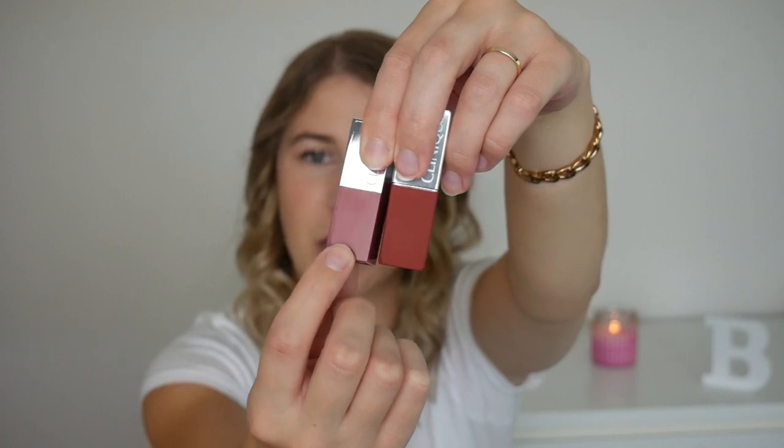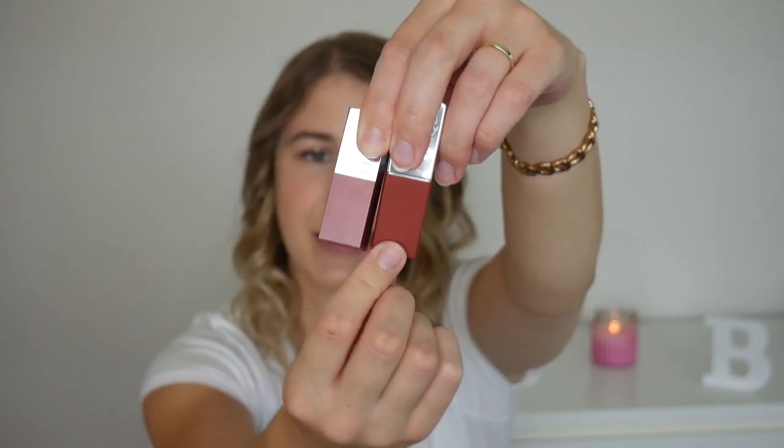The other thing about the packaging that I love is that the actual color on the casing is matte, and they do have the regular Pop Lipsticks, which have a more glossy finish to the colored part. I have a mini one I can show you. I'm not swatching the regular Pop Lipsticks today, but hopefully you can see this one just has a bit of a shine to it and this one doesn't. So if you have both formulas in your collection, it makes it really easy to know which one's which — and that, along with the formula, puts them right at the top of my favorite lipsticks.